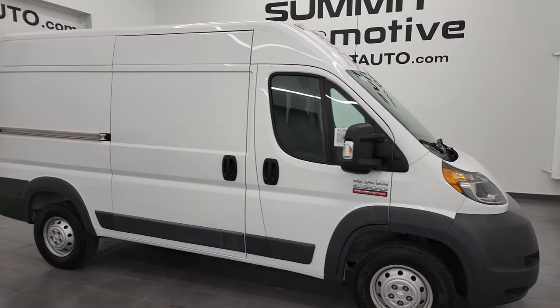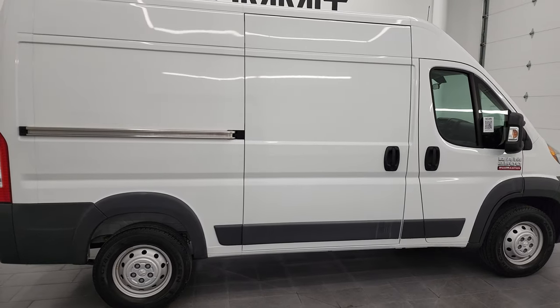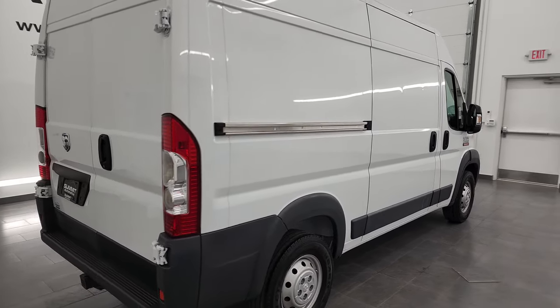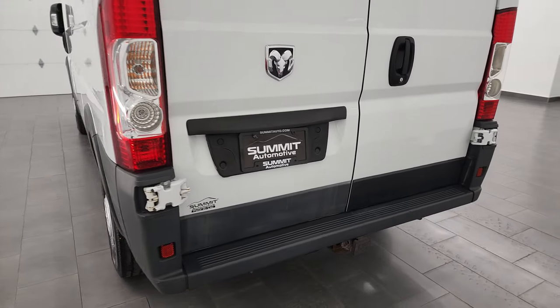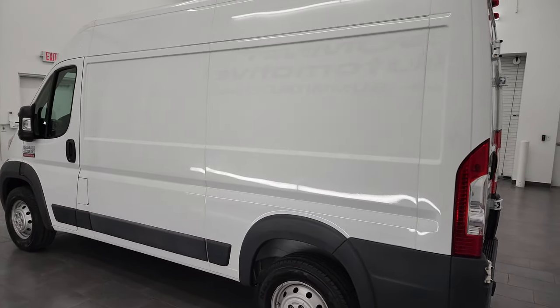Hey, this is Brett and this 2016 Ram 2500 ProMaster 136-inch wheelbase high roof is stock number 13286Z. I am here at Summit Automotive in Fond du Lac, Wisconsin, your new and used Ram and Ram ProMaster headquarters.